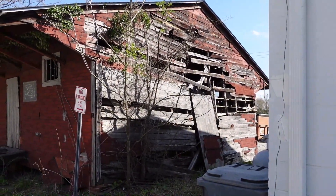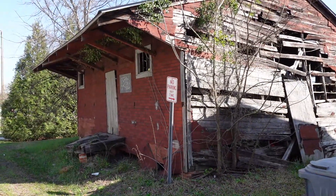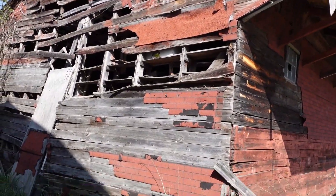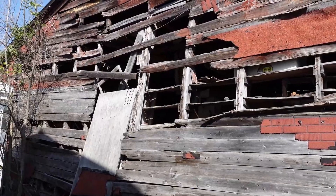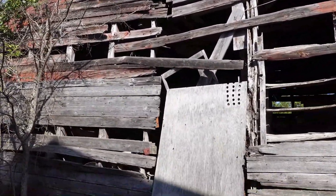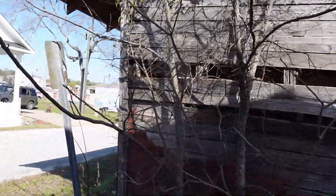This is possibly what is left of the old depot here in Chesterfield. This building is in the general vicinity of where the railroad was, so it's highly possible — if it wasn't the depot — that it was perhaps a warehouse for the rail line.